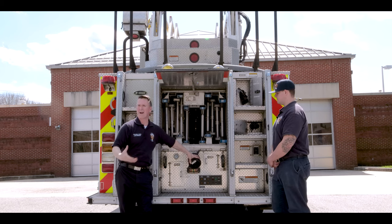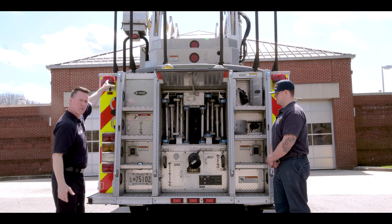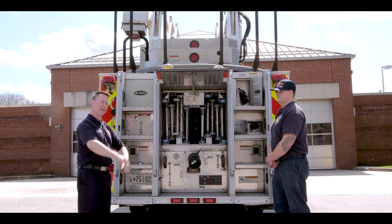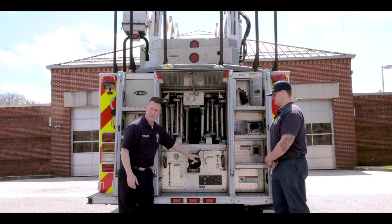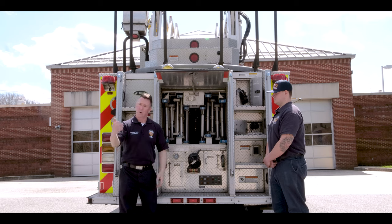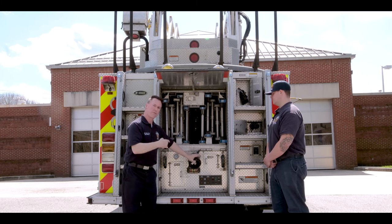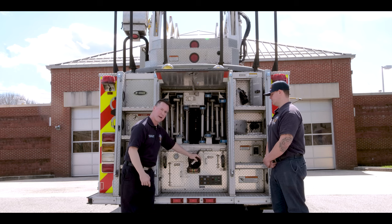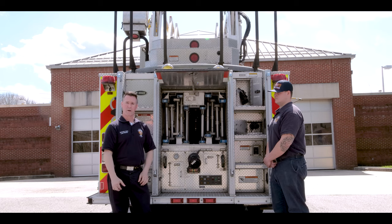We don't carry water, but we need water if we're going to flow water and put fire out from the top — that tip of the pipe on the end of the ladder. What would happen is a fire engine that has water would come up and hook into us here, give us water through this fitting right here, and supply the ladder with water.